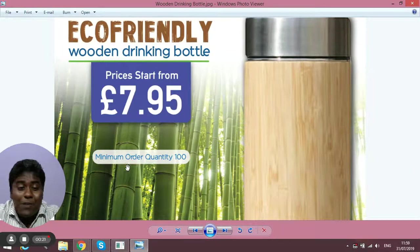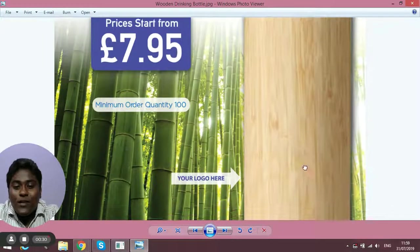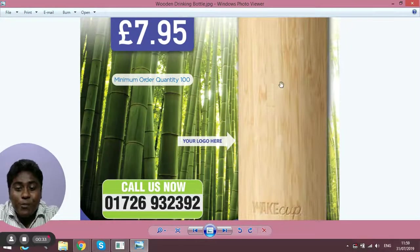The minimum order for these bottles is 100 units, so if you're looking for a small amount like 100 to 150, don't worry — we can help you out. This bottle also has a good printing area, so you can print your brand's logo or any message you want on the body of the bottle.